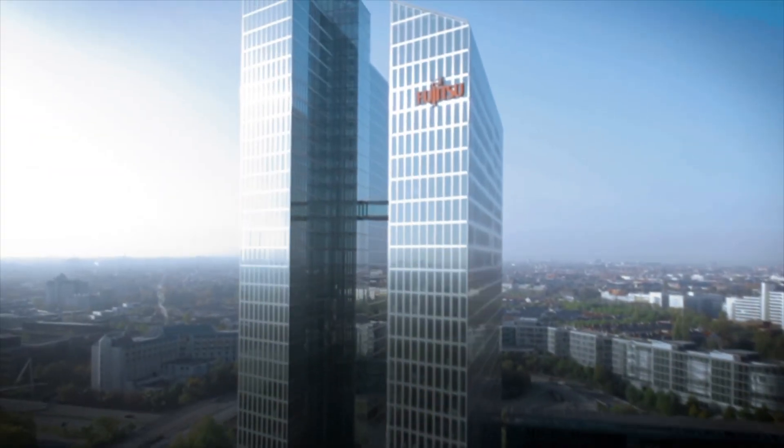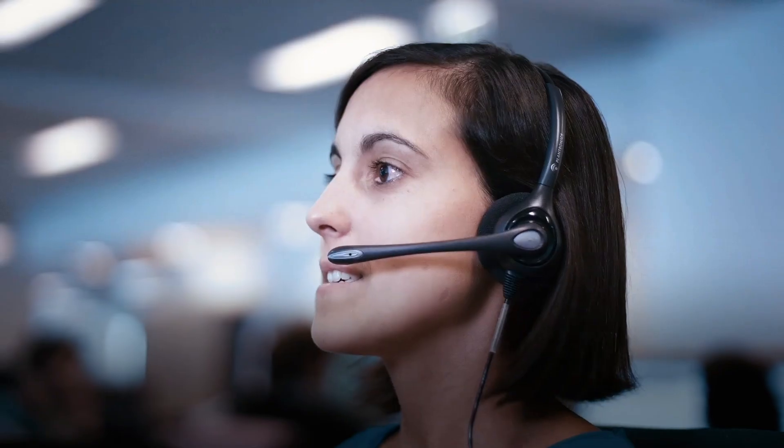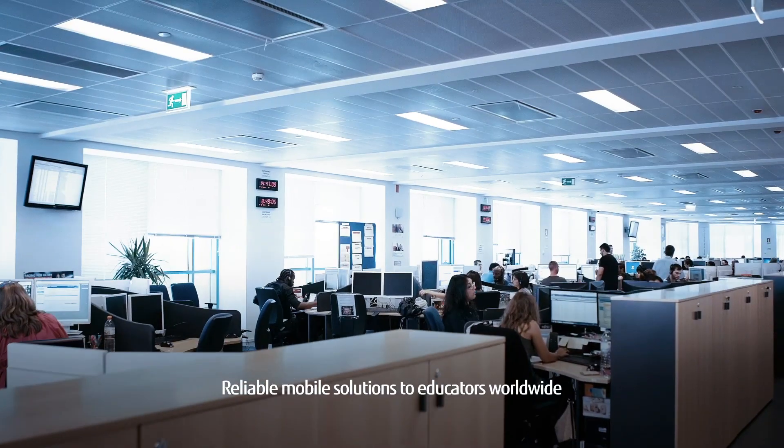With over 40 generations of mobile PC product innovation, Fujitsu has developed a reputation for providing reliable mobile solutions to educators worldwide.